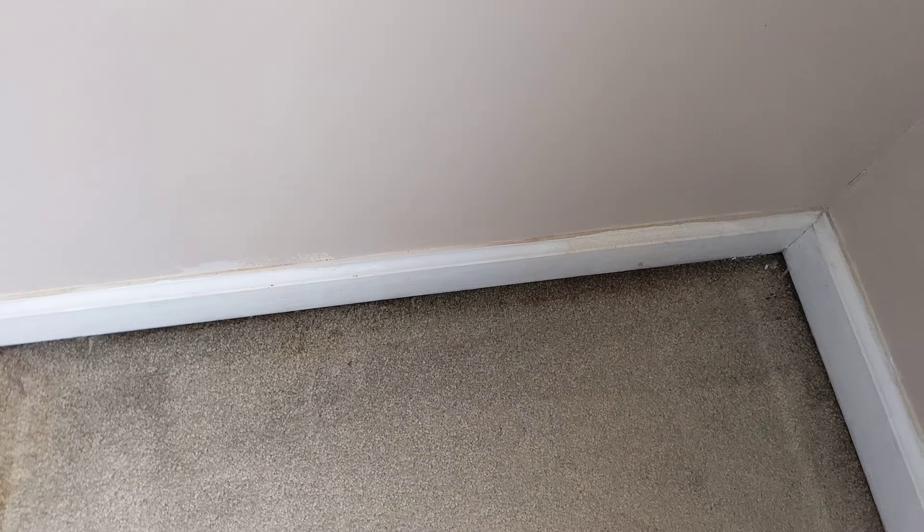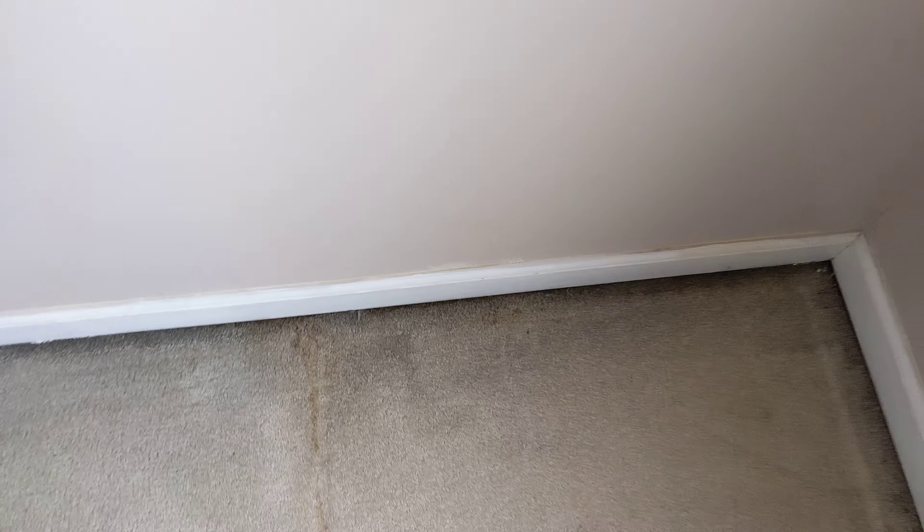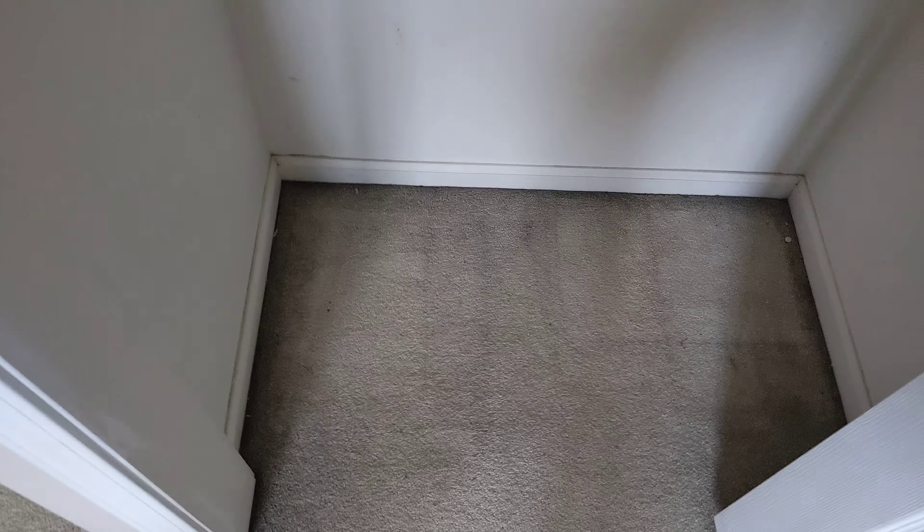Again, you can see the example of the dark — what we call filtration lines. It doesn't come up with regular carpet cleaning. It takes a lot of manual labor, scrubbing, using special wands. And this room too, same thing. Lots of pee.